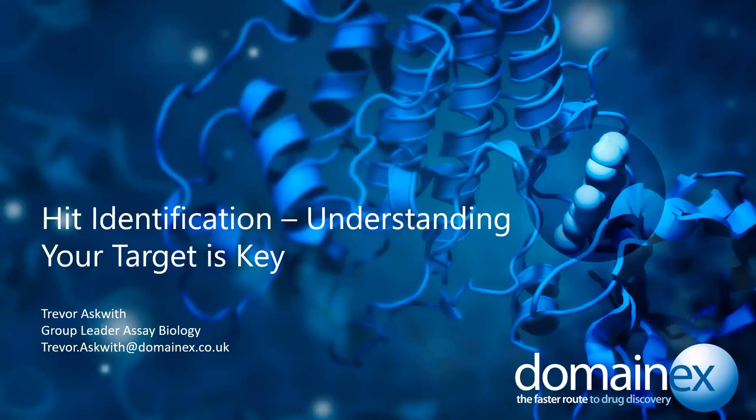Thank you, Sarah, for giving me the opportunity to talk here at this Edison's Discovery Platform Catapult Connects Webinar about HIF identification and why understanding your target is key.